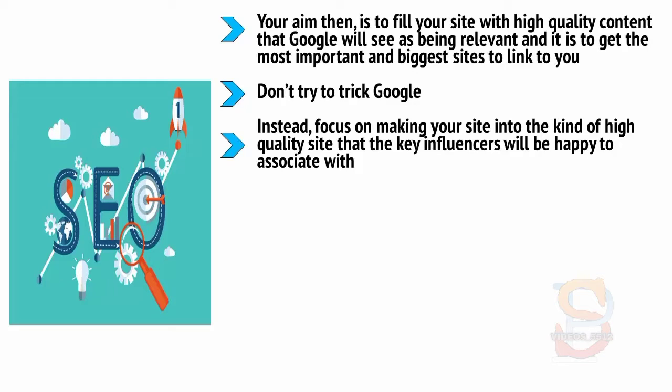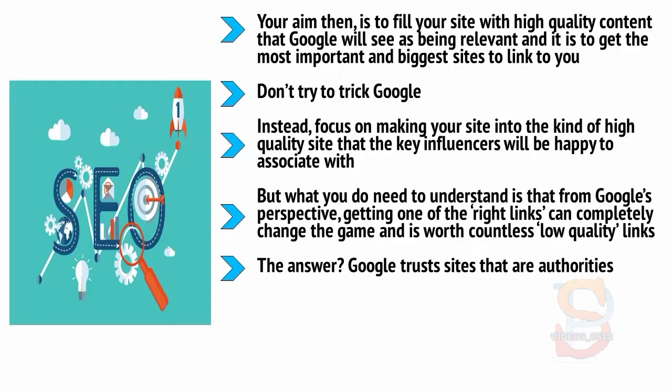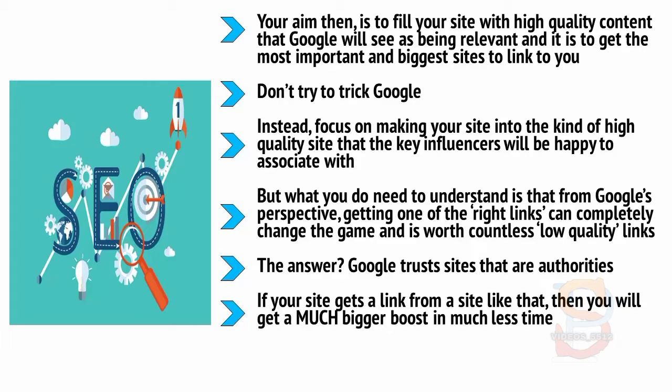Does your brand look as good as the top competition on the web? If not, you need to work on that. From Google's perspective, getting one of the right links can completely change the game and is worth countless low quality links. To get those right links, you need to understand who it is that Google trusts. Google trusts sites that are authorities — that means .gov domains and .edu, older sites that have been around for a long time, and sites with recognized brands. If your site gets a link from a site like that, you will get a much bigger boost in much less time. And if you get a link from a site that itself has a link like that, you'll still get a very big boost.